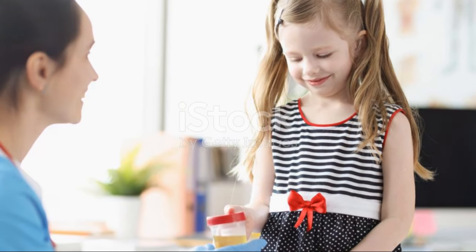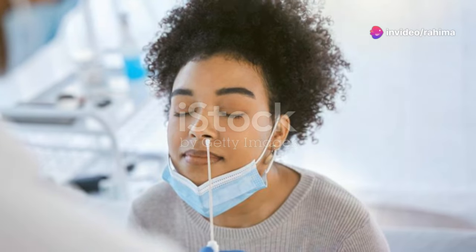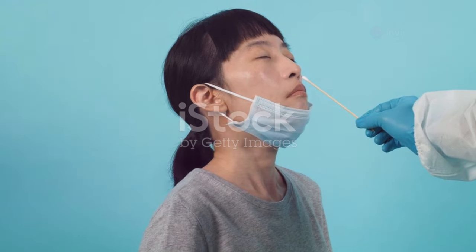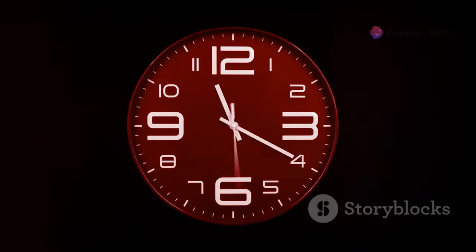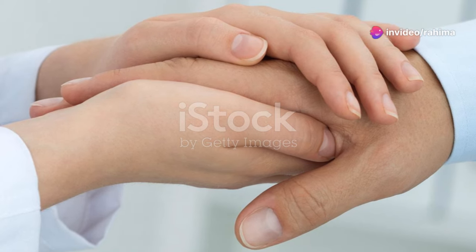Getting tested for chlamydia is straightforward — it's a simple process that can give you peace of mind. You can visit your healthcare provider, who'll likely do a urine test or a swab. These tests are quick and relatively painless, and you'll get the results back usually within a few days.